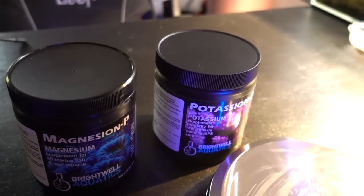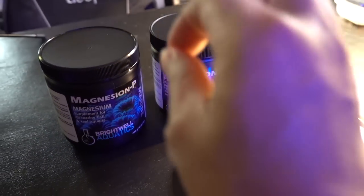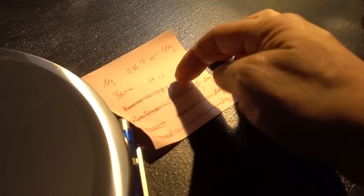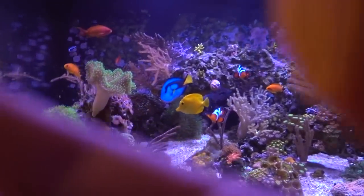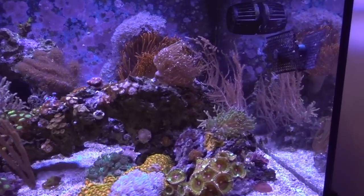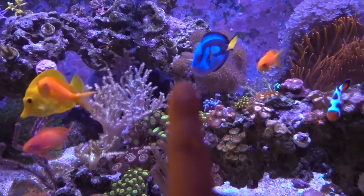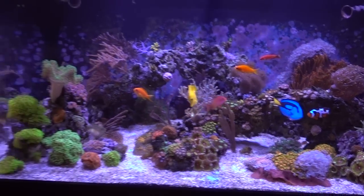Now it's the weekend. The magnesium powder and potassium powder from Brightwell have arrived. I measured them out and dosed them, so we can officially cross the last two elements off the paper. The tank looks happy. Every single time I look at the large coral, it's gotten a little bit larger — I think one more year and I may have to kick it out of this tank.